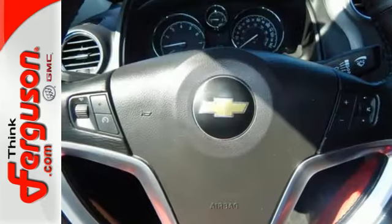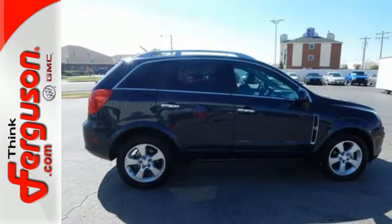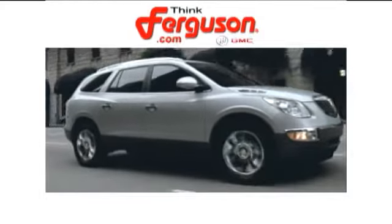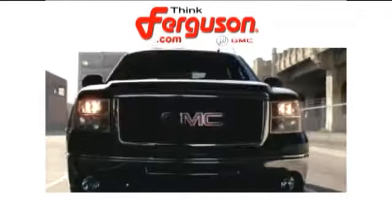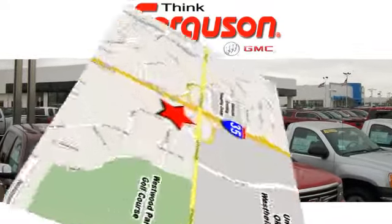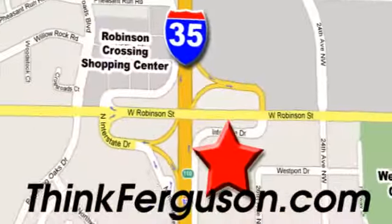Enjoy the combination of efficiency and space when you test drive this Chevrolet today. The deals won't get any better than they are every day at Ferguson Buick GMC. The customer service is great too. We are conveniently located off I-35 and West Robinson Street in Norman, Oklahoma.